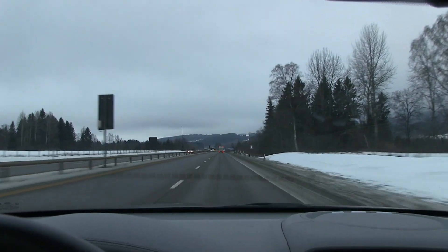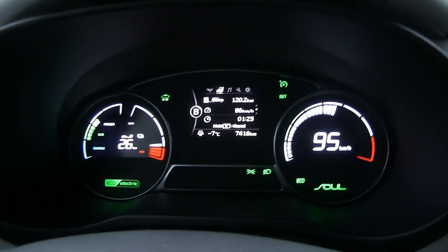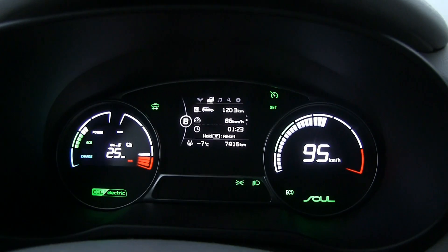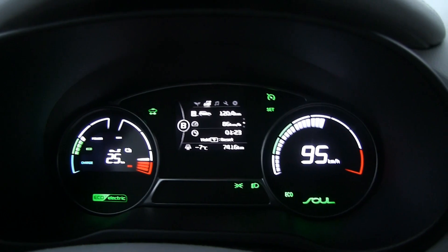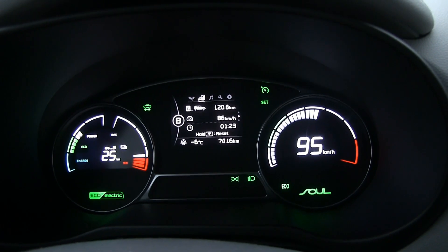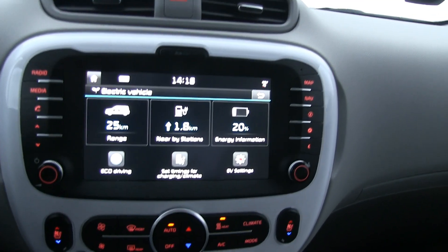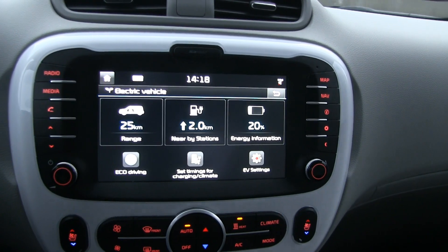We have been driving for one hour and 22 minutes and we are getting kind of low. 120 kilometers — this is the great thing about testing cars with short range: it doesn't take too long, unlike Kona. Our man is going to be in pain with the new Kia Soul 64 kilowatt hour. So 25 kilometers left to go. It says 20% now — we can extrapolate the rest. I'm too old to go down to zero.